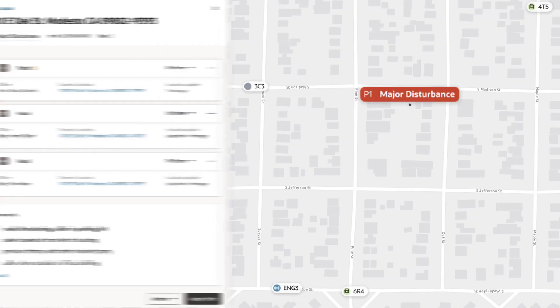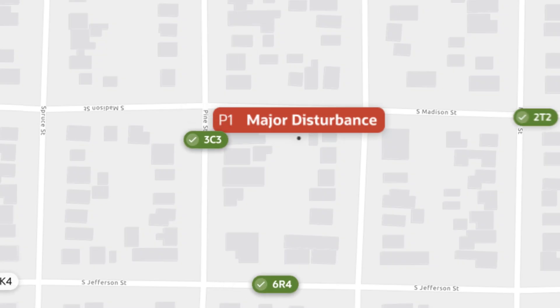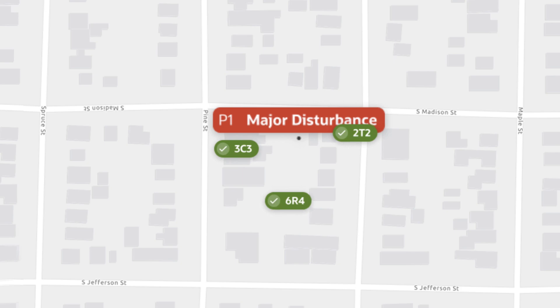Our Dispatch Command Center software has a first-class mapping experience. That means a user can click on the map, they can action on the map, and they can send units out for the response that's merited.